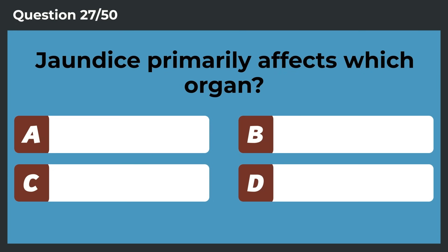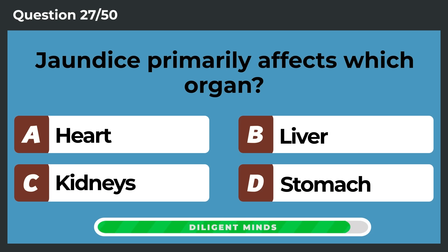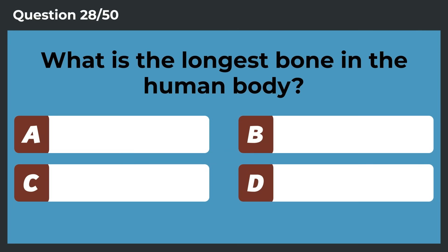Jaundice primarily affects which organ? Liver. What is the longest bone in the human body?